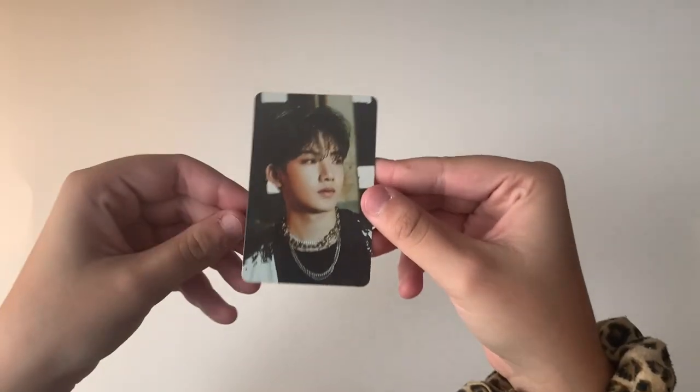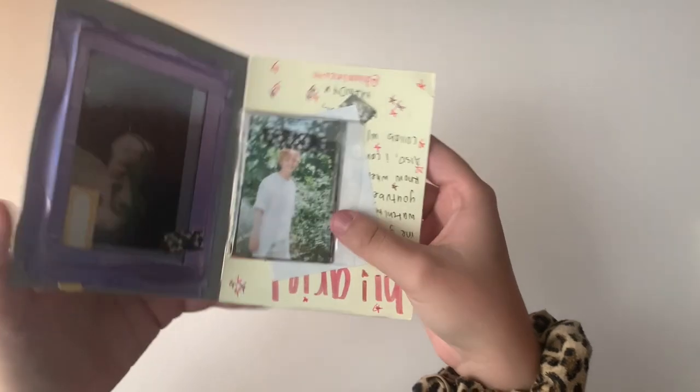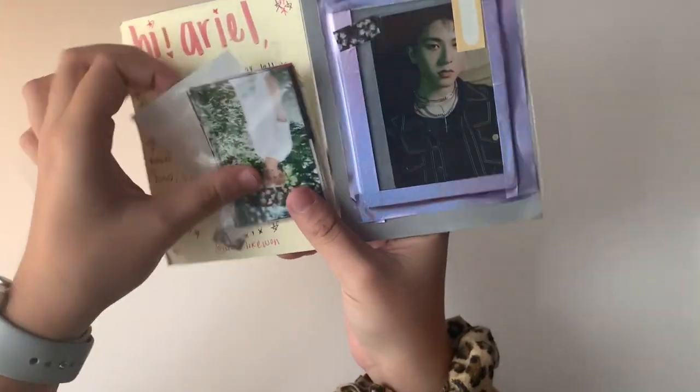The next one says 'Thank you for trading, let me know when Joongi gets to you.' Here is Joongi — super beautiful. Thank you so much for trading with me.